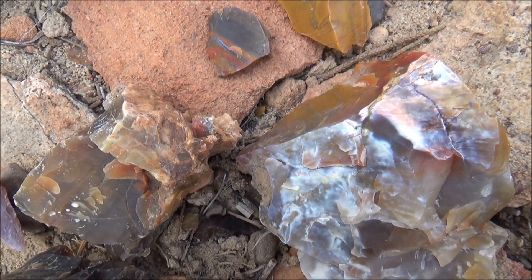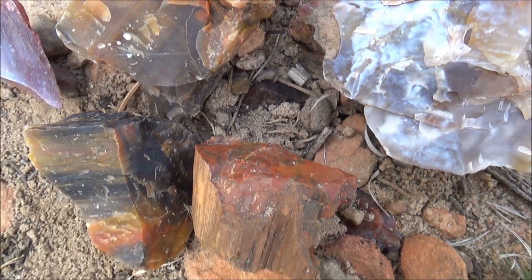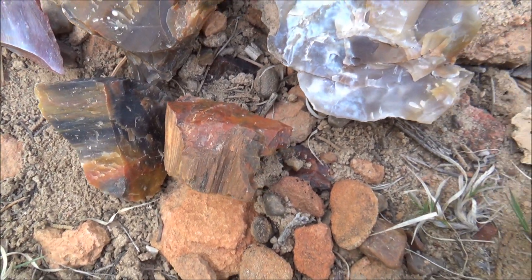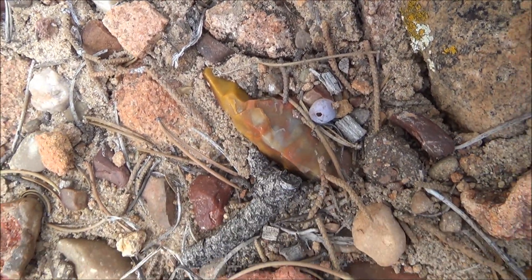Hey everybody! Welcome to our channel and let's get straight to business of checking out new additions to our virtual collection. We tend to accumulate all kinds of fossils, but the petrified wood is what we like the most.